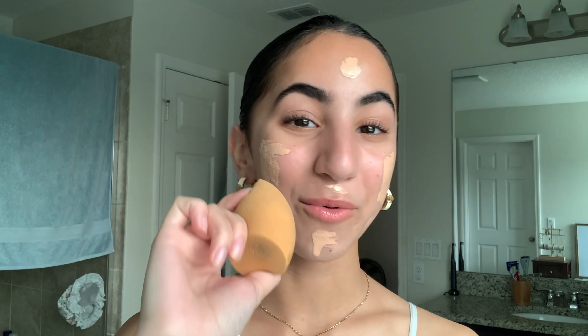When I put it on, it doesn't feel like I'm wearing anything. I'm using this in the shade Marshmallow — it seems to match me the best. It comes in a dropper, which I love. I apply it mostly on my cheeks because that's where I have acne scars. That's pretty much how much I would use, and now I'm just going to blend it all out with the beauty blender.